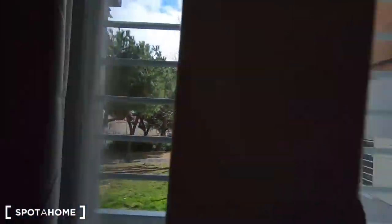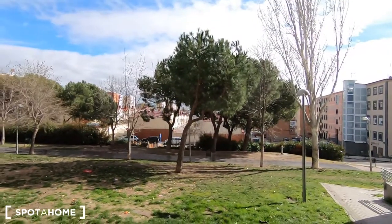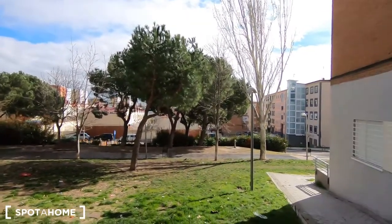You have a park just in front of the house. The main entrance is on the other side — this is the backyard — but it's a very nice area.